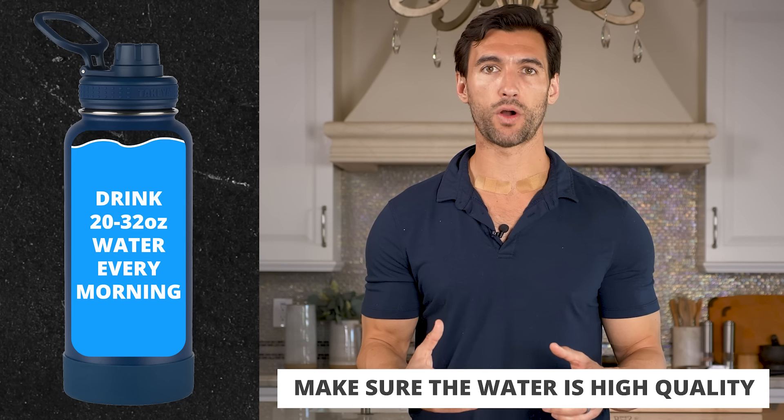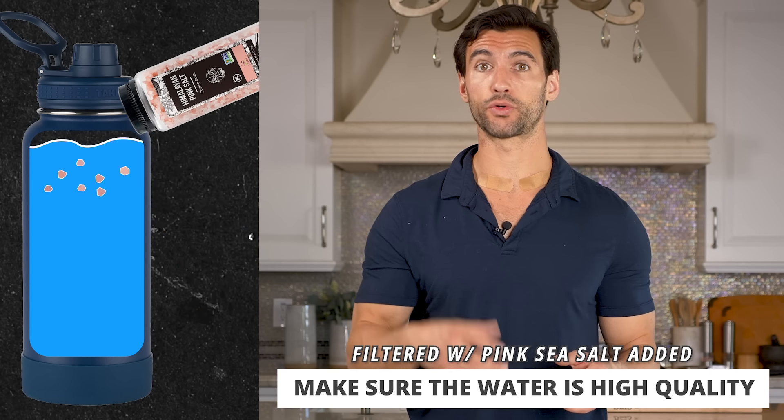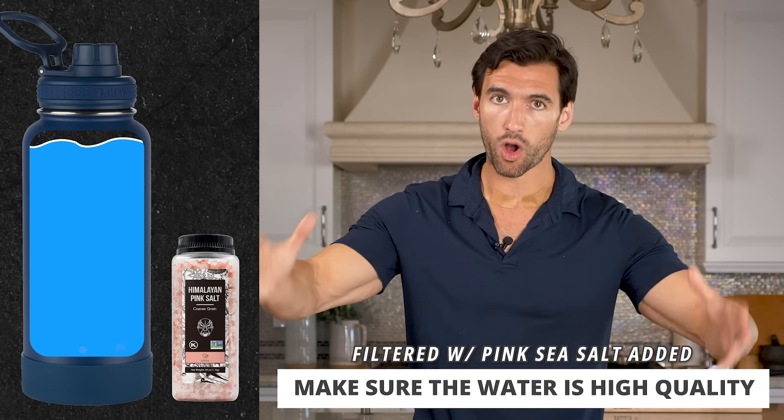This means you get 20 to 32 ounces of high quality water. When I say high quality water, ideally it's water that's nice and filtered. You can add in a pinch of some pink Himalayan sea salt or some minerals, and you drink that within 30 minutes of getting up. Our bodies need water to get that energy production going, and I want you to get water before you have coffee or any other kind of food.